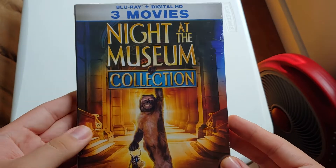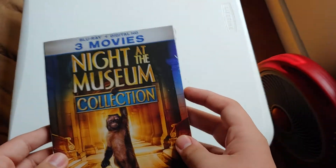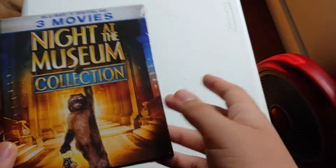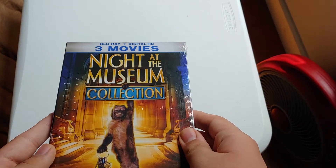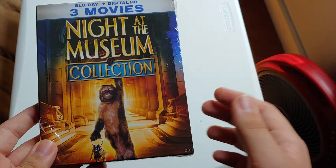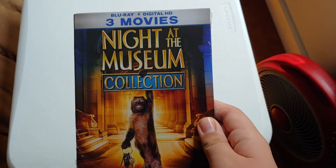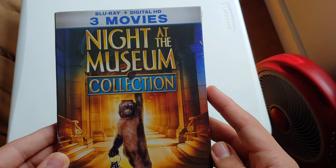Here we have the Night at the Museum collection. The reason why I was gone for like a whole week was because I was at my mom's and we were trying to clean up the house, and I just found one out of two things. This is one of them. The next one will be in the next unboxing. There it is — the Night at the Museum collection.